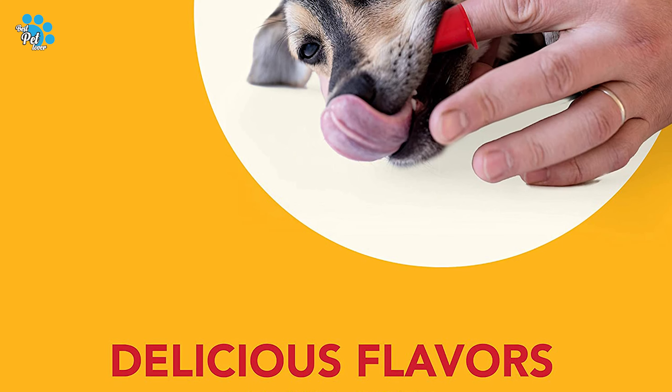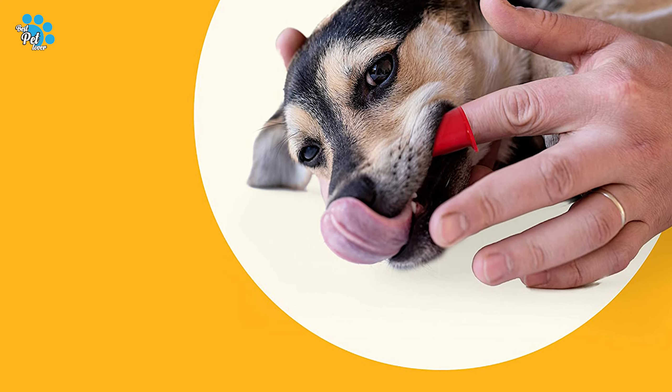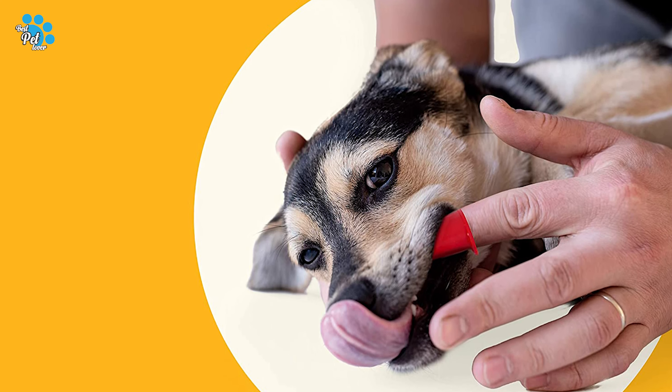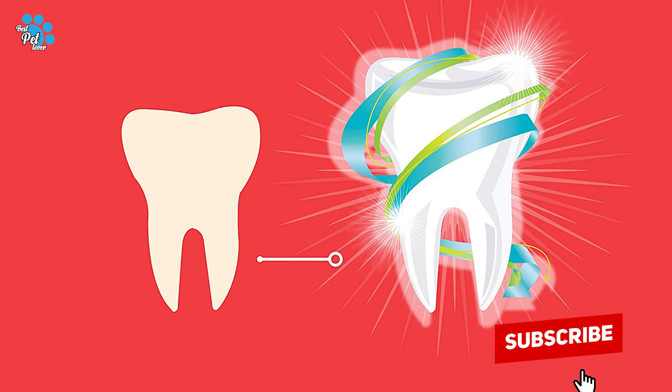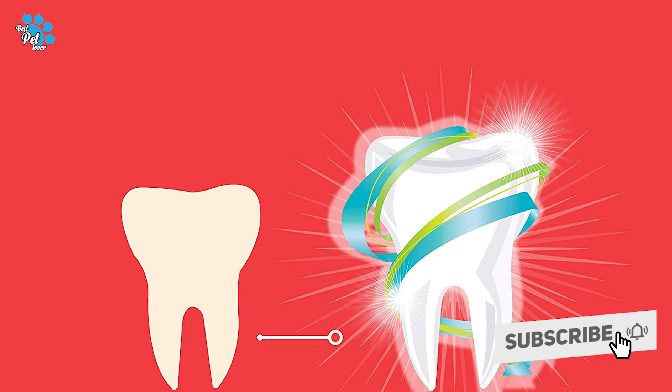The most common complaint owners have about this toothpaste, however, is that it smells. You might have to consider the trade-off of the smell versus the value and effectiveness of this dog toothpaste.